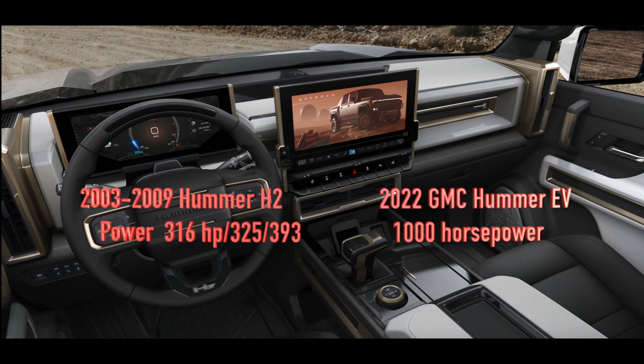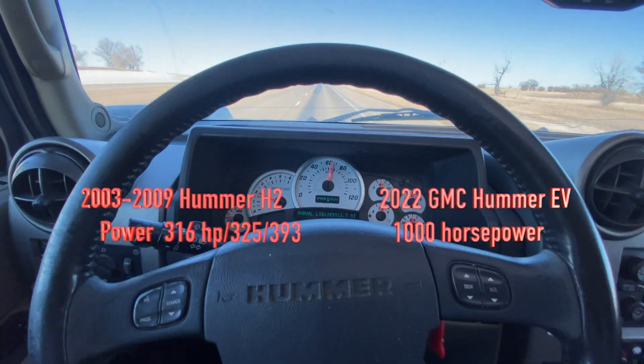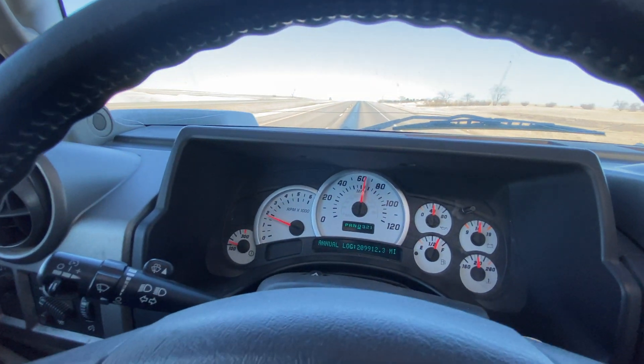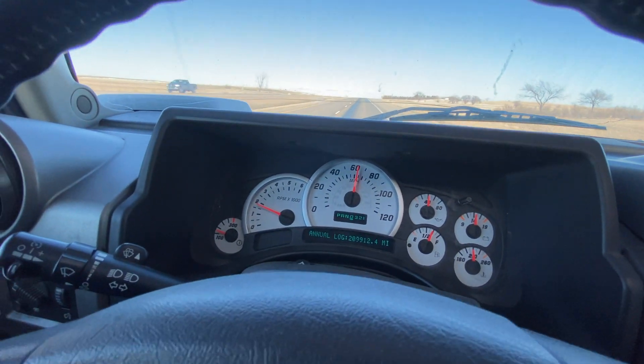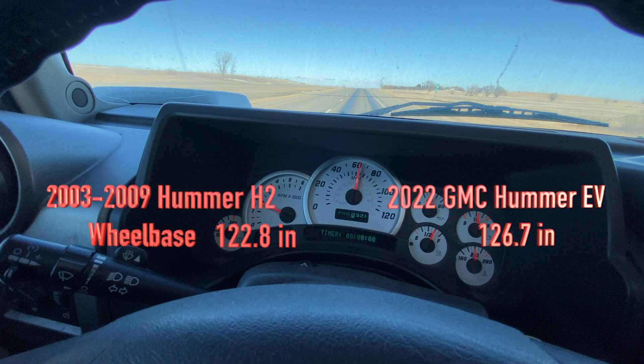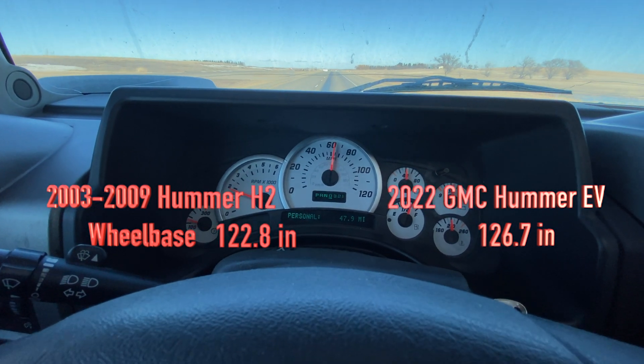The H2 came in three different engine variants over time, putting out about 316, 325, or 393 horsepower depending on the version. The Hummer EV puts out more than a thousand horsepower — it's got three motors, one up front and two electric motors in the back.